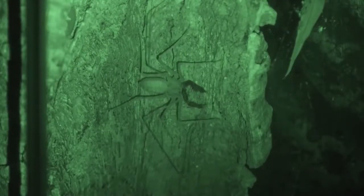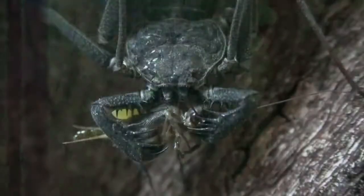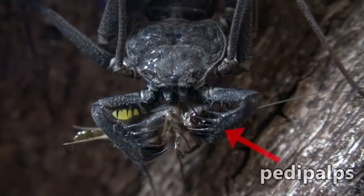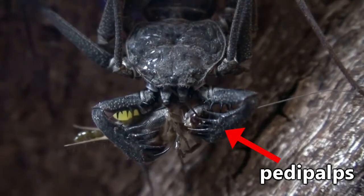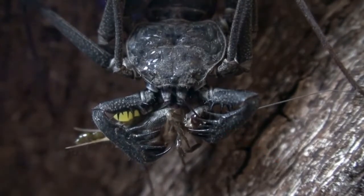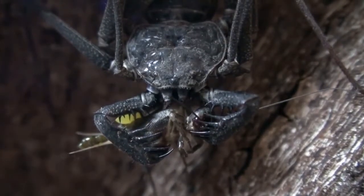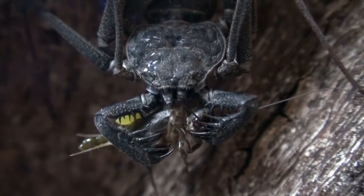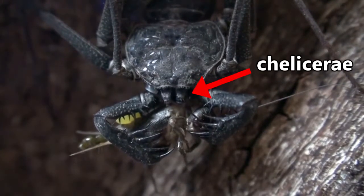They'll scuttle in a sideways motion like a crab, using a keen sense of direction to find their way around. When they do stumble across prey, they'll catch it with their pedipalps — the two spine-covered appendages at the front of their body. While the end of these don't form into pinchers like those of a scorpion, they're still highly effective in holding prey. The tailless whip scorpion will then eat the prey using its pincher-like mouth, which is called a chelicerae.